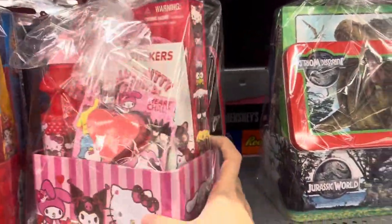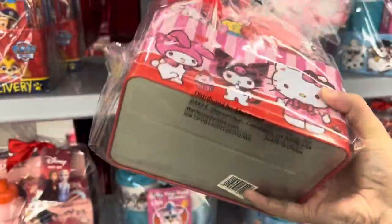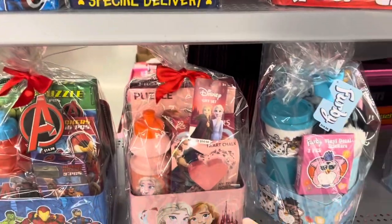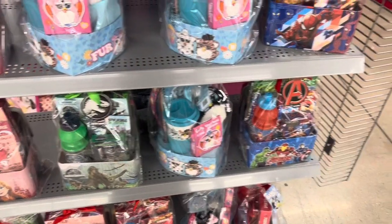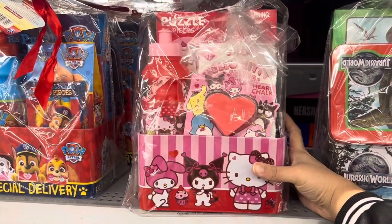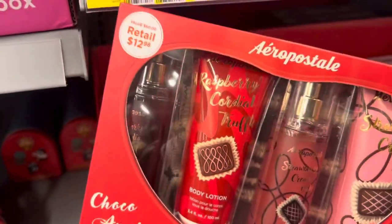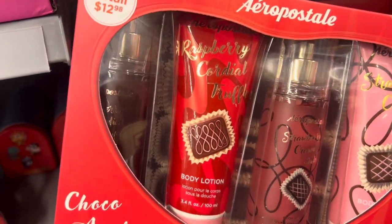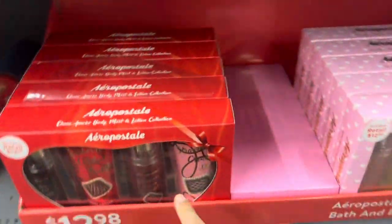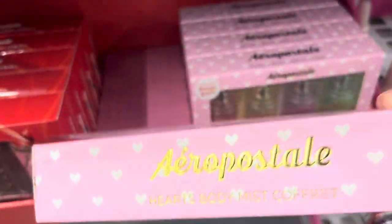I found the last Hello Kitty one of these cute little gifts — I'm probably going to pick this up for my daughter. They got Paw Patrol, Avengers, Frozen, and a few other selections, but I'm getting the last Hello Kitty one — so happy I found it! They also have Aeropostale lotions, cream body lotion, and some perfume sprays for $12.98 — a red box and sprays from Aeropostale.